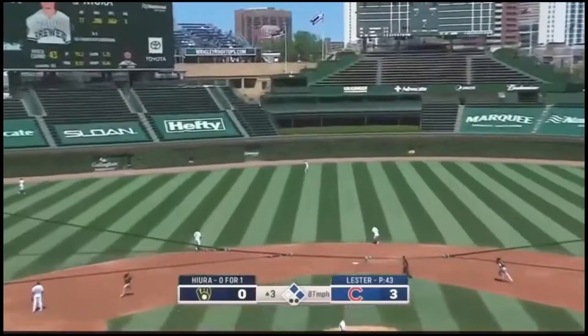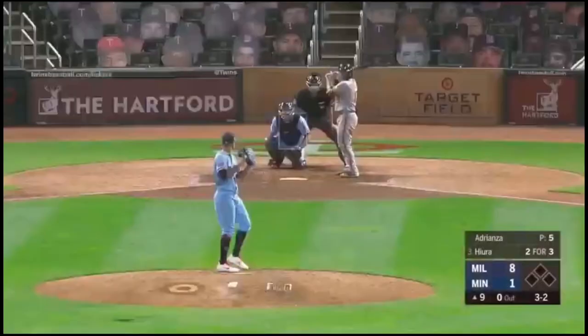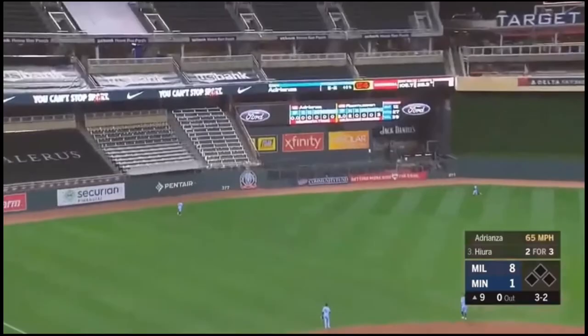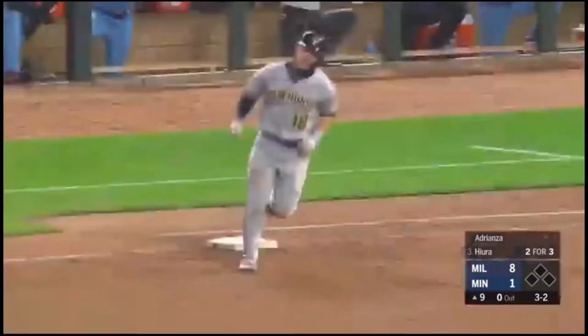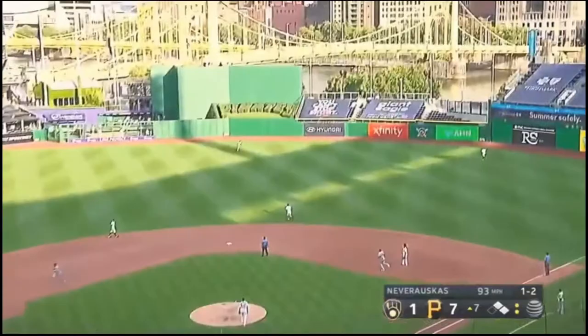And that could be trouble. He watches it go — and we're tied! Keston Hiura! High fly left field, this ball's hit pretty well — and gone. Hiura hitting his sixth of the year. Hiura with a fly ball hit deep. Tucker back, watching this one get out of here.